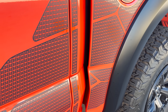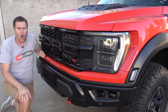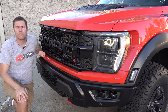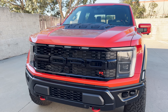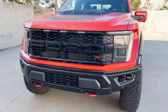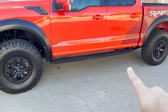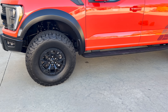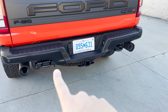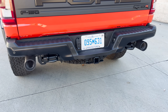Surprisingly, those are the only exterior upgrades to distinguish the Raptor R from the standard model. The grille and entire front end design is exactly the same, except for that little R badge. No widened openings, more aggressive bumpers, or air intakes — it's all the same. The wheels are exactly the same as the standard Raptor, and even the exhaust tips are the same, which really surprised me. The Wrangler 392 has quad exhaust as an instant giveaway, but this truck has dual exhaust on both sides, just like the regular Raptor.